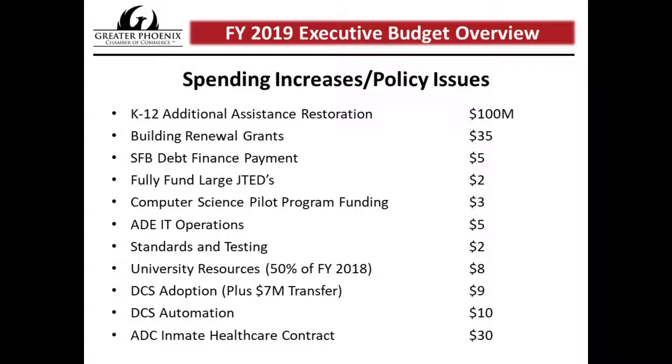Moving on to university funding, the governor is proposing about $8 million that universities can use for anything they choose — about 50% of the FY 2018 amount — though the universities did receive about $1 billion in bonding authority last year. The governor is also proposing additional resources to address the Department of Corrections inmate health care contract issues, which have been in the news, at about $30 million.